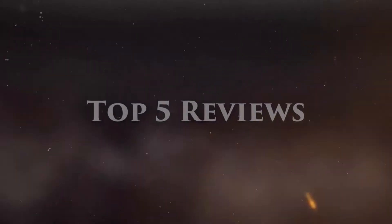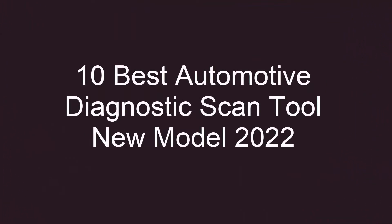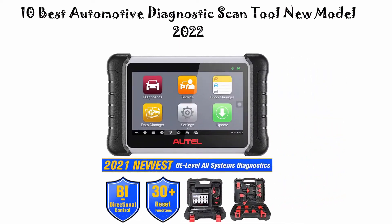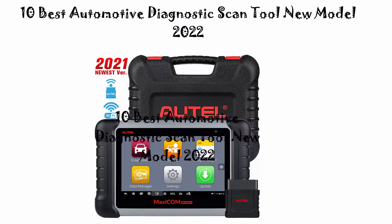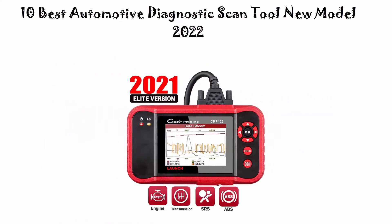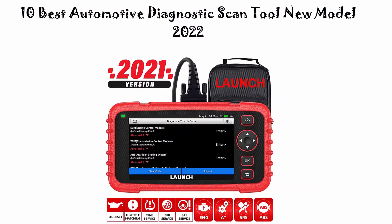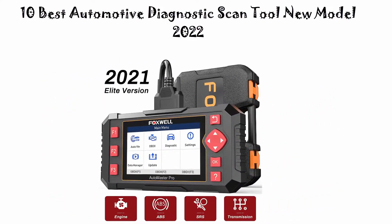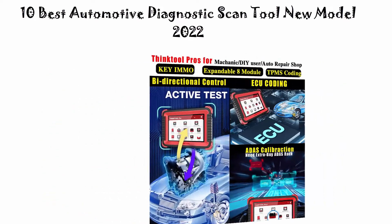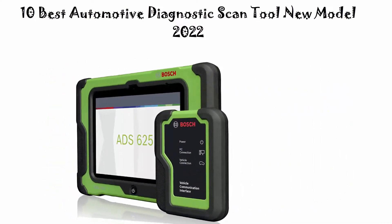Welcome to Top 5 Reviews. We are going to check out the top 10 best automotive diagnostic scan tools in the current time. This list is based on personal opinion, and I try to list them based on price, quality, durability, and more. If you want to see their price and find out more information, you can check out the link in the description and comment section below. So let's get started with the video.